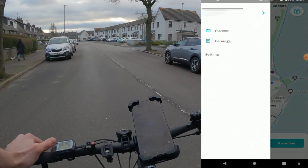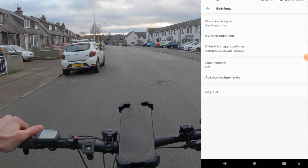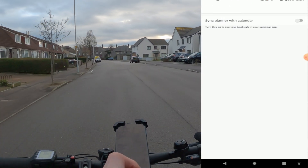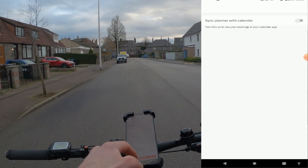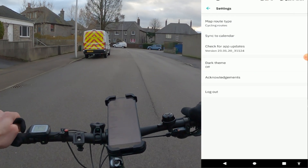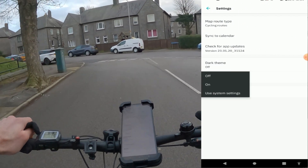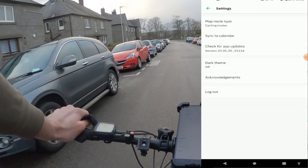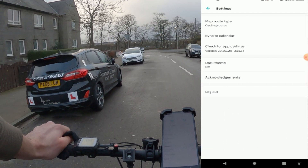Let's go back and click 'Settings'. Your map route type — mine is set to cycling since I'm obviously cycling. 'Sync to Calendar' — I don't use this, I don't think it's needed. 'Check for Updates' — always update the app because it could have glitches. There's also a dark theme option, which I'll show briefly but personally don't use, plus acknowledgements for the software creators, and a log out button.